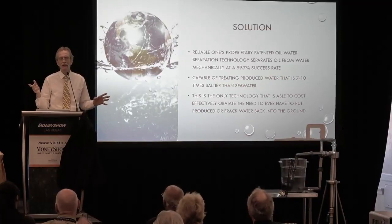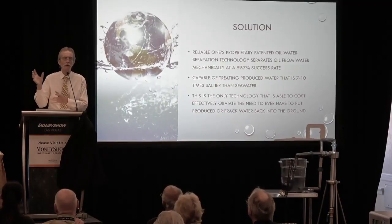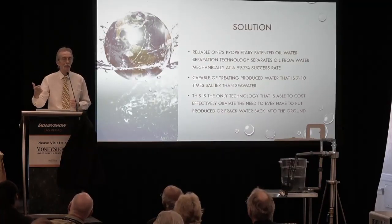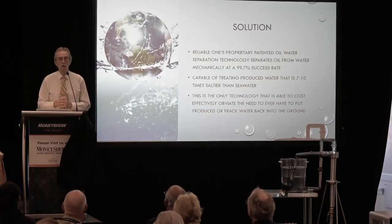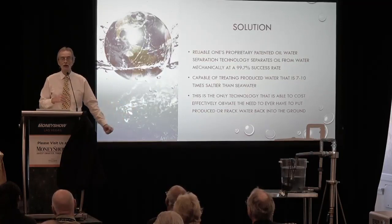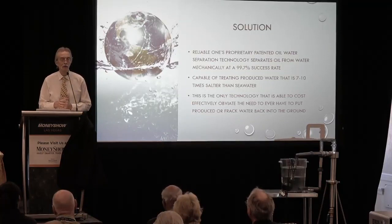In Oklahoma, drillers bring the water to the disposal well and drop it off for 50 cents a barrel. Then they have to go to another place and buy that barrel of water back, because they need water to re-drill and re-frack with — they need the same water chemistry in their borehole, otherwise you contaminate the borehole. So we call it round-tripping a barrel of water for $1.50 in Oklahoma.